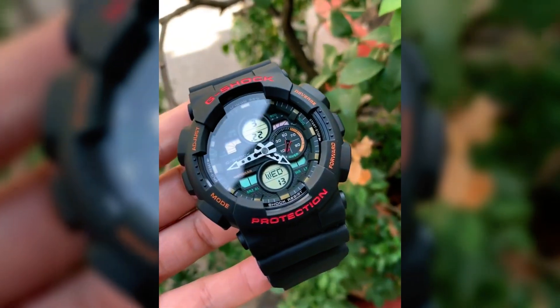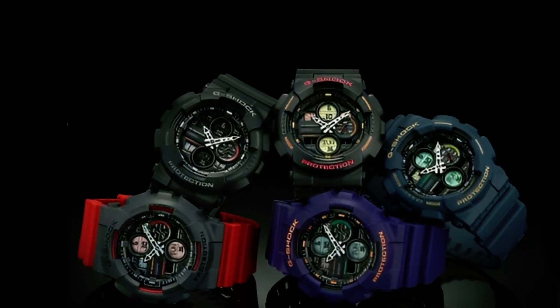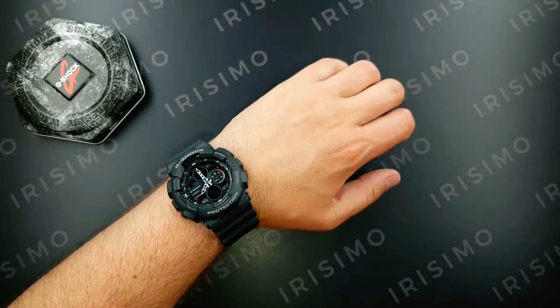Additionally, the G-140 model line might introduce variations, presenting distinct color palettes, limited editions, or collaborations with renowned brands.